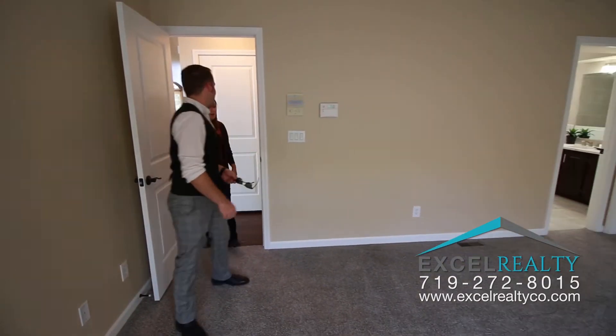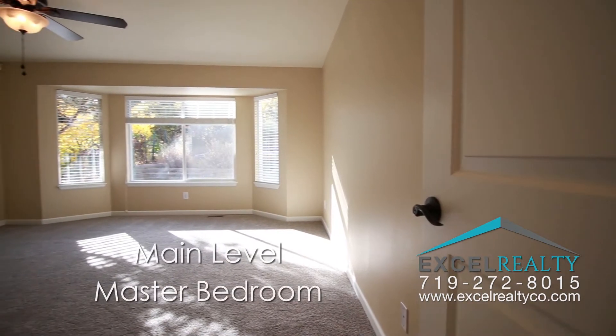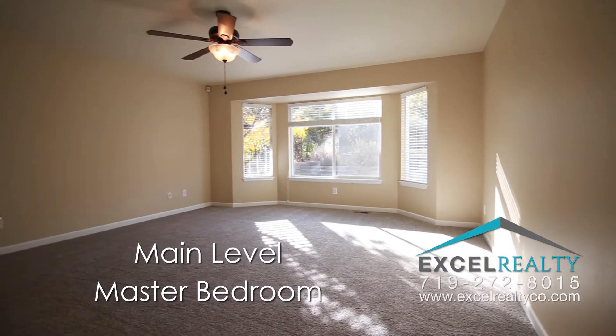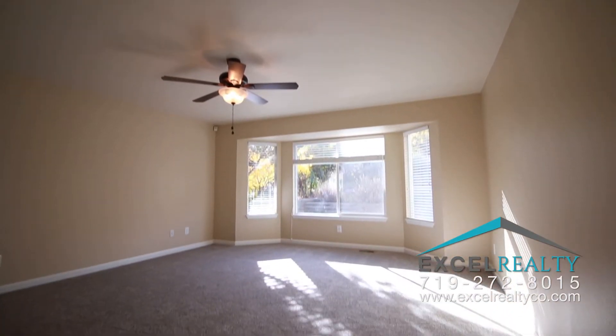Now I want to show you the master bedroom and bathroom. The main-level master is wonderful — you've got a big bay window that looks out into the open space out back. And here is the custom master bathroom I was telling you about.